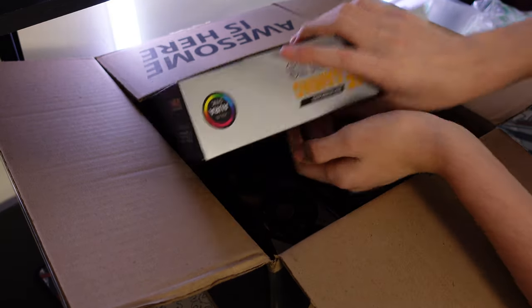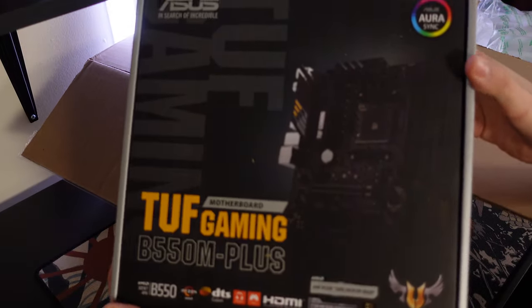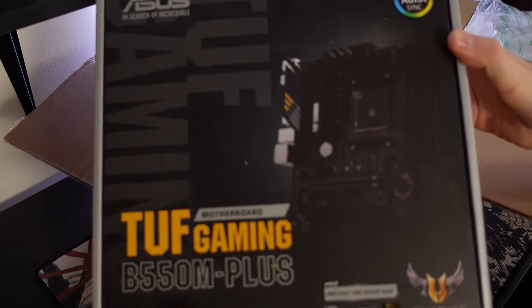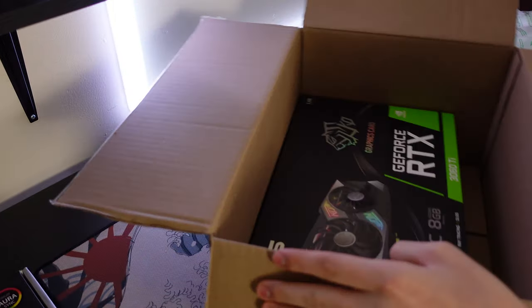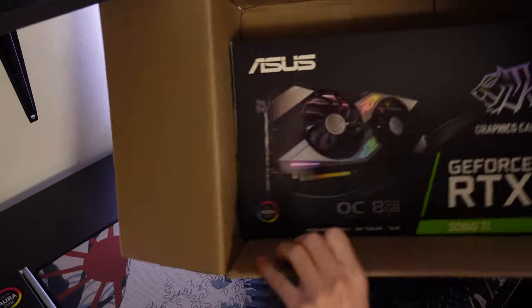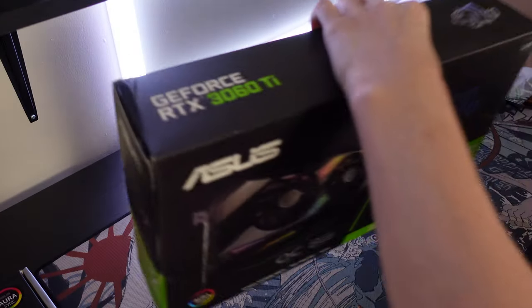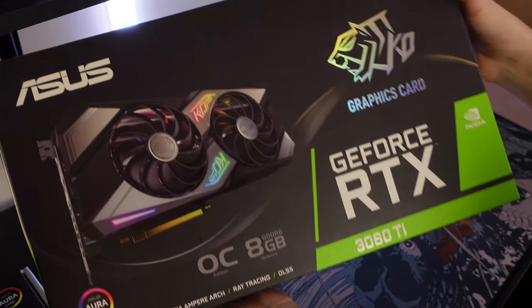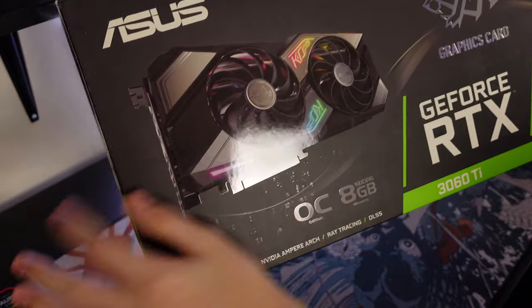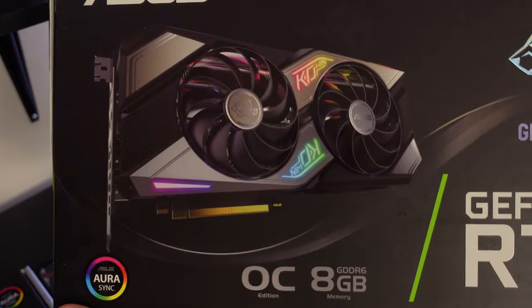Here's the B550 motherboard it was bundled with — it's the Asus TUF B550 M Plus, and this would be perfect for a high-end Ryzen flip with the 3060 Ti. There it is, ladies and gents — the Asus RTX 3060 Ti. I've never seen this model before and it looks really cool.